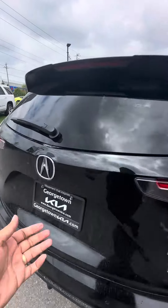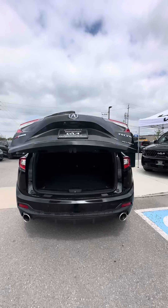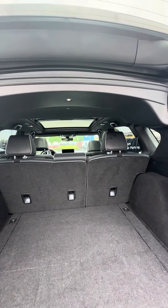I gotta admit the black on black looks amazing. Let's take a look at the trunk space — a lot of cargo space, and the seats do fold down flat if you needed more room.